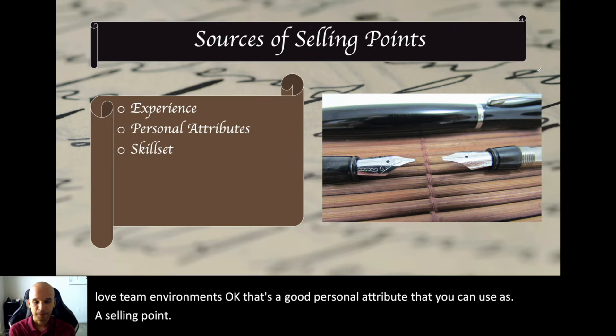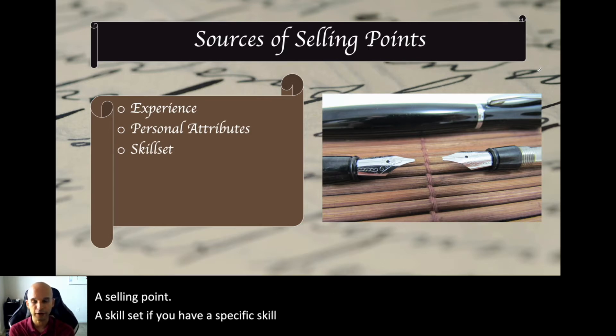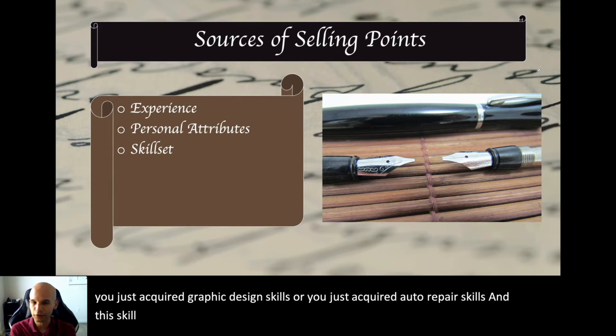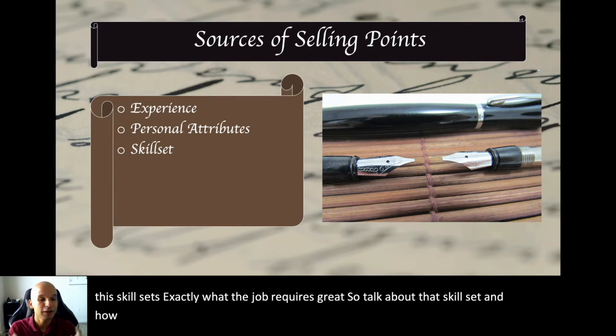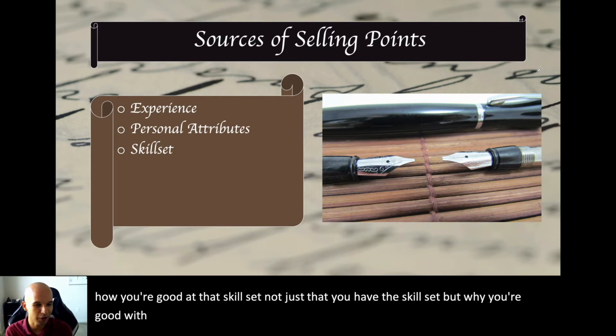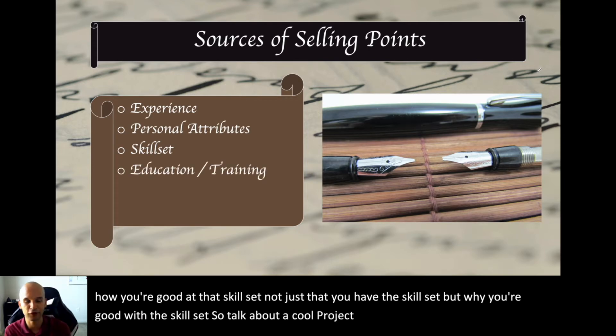A skillset is another source. If you have a specific skillset you acquired in college — graphic design skills, auto repair skills — and that skillset is exactly what the job requires, talk about it. Not just that you have the skillset, but why you're good with it. Talk about a project you've done that demonstrates your skillset.